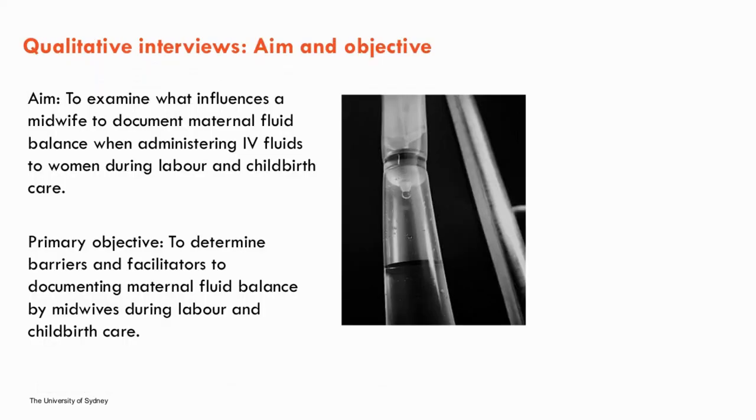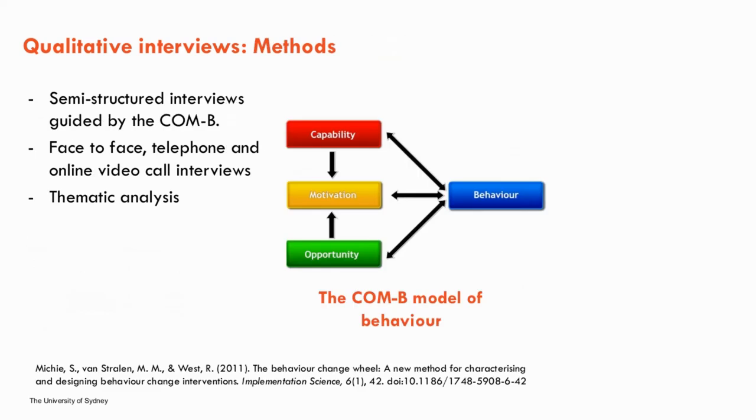The aim of the interviews was to examine what influences a midwife to document maternal fluid balance when administering IV fluids to women during labour and birth. The primary objective was to determine barriers and facilitators to documenting maternal fluid balance. A semi-structured interview schedule of eight open-ended questions with follow-up prompts and probes was developed, using the COM-B model of behaviour to guide its development. The COM-B model identifies three factors that need to be present for any behaviour to occur: capability, opportunity and motivation.